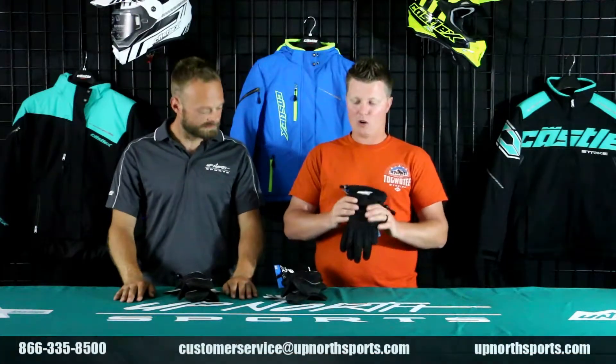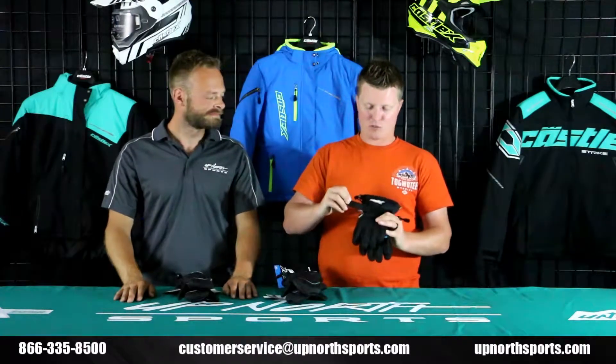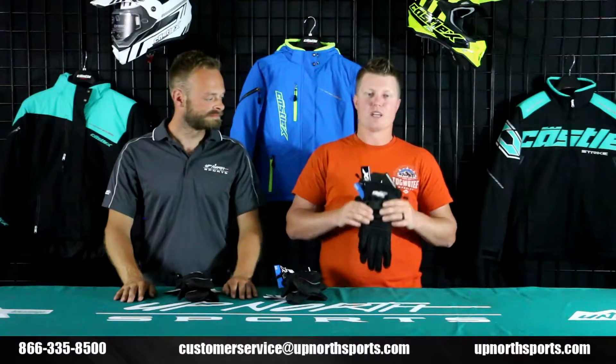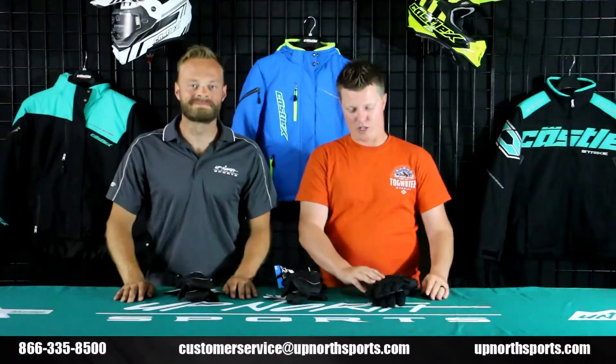Now we're going to check out the glove if you're someone that prefers the glove style — also the platform style, same exact fabric, same warmth value, but your standard glove. It does have an adjustable strap on the wrist as well and a very nice synthetic palm. Just a really great price for the quality. You're going to have a hard time beating anything but these Castle platform gloves — just a really great job by Castle.